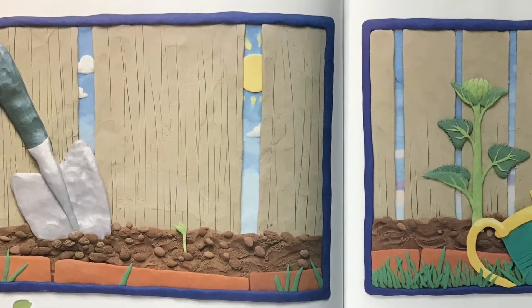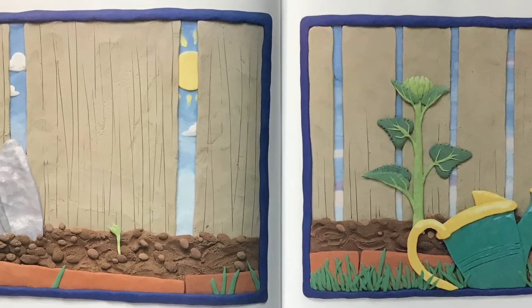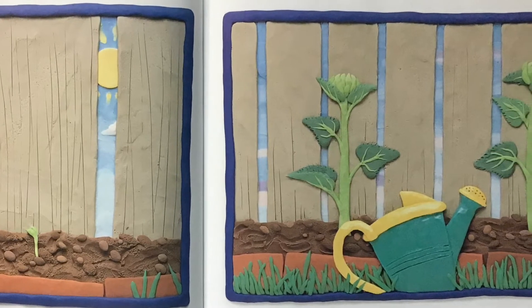In a few days, there are two leaves. They turn sunshine into food for the plant. The stem grows straight. Soon there are more leaves, and more leaves.